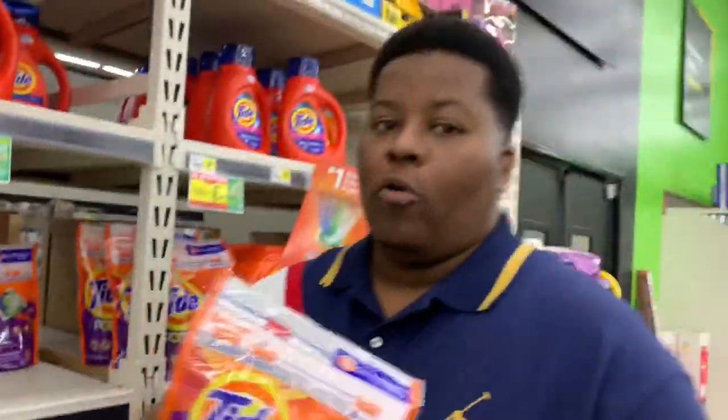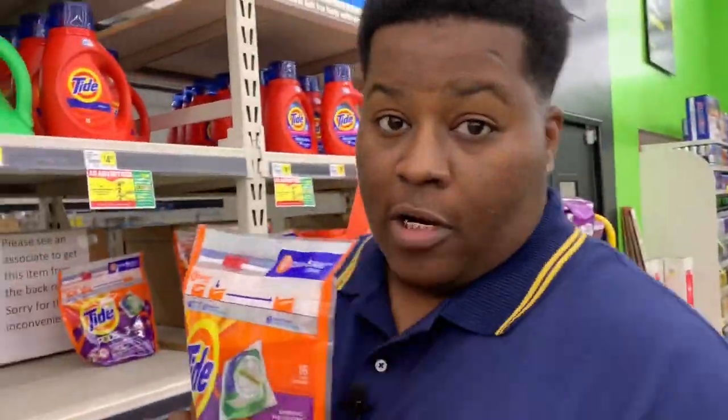The next item on the list — we'll be grabbing some Tide Pods, 12 to 16 count. They are also $4.95. We're going to grab one of these and lightly place it in the cart as well.